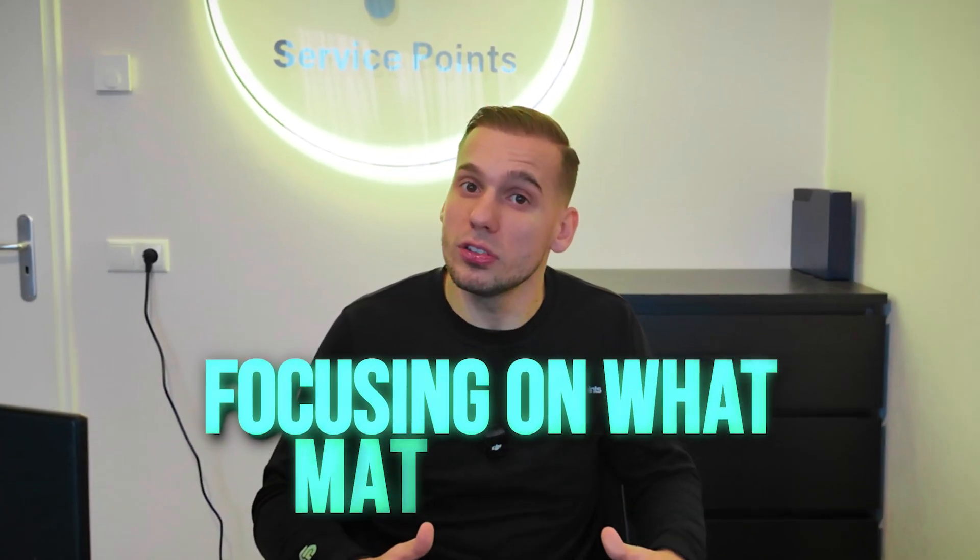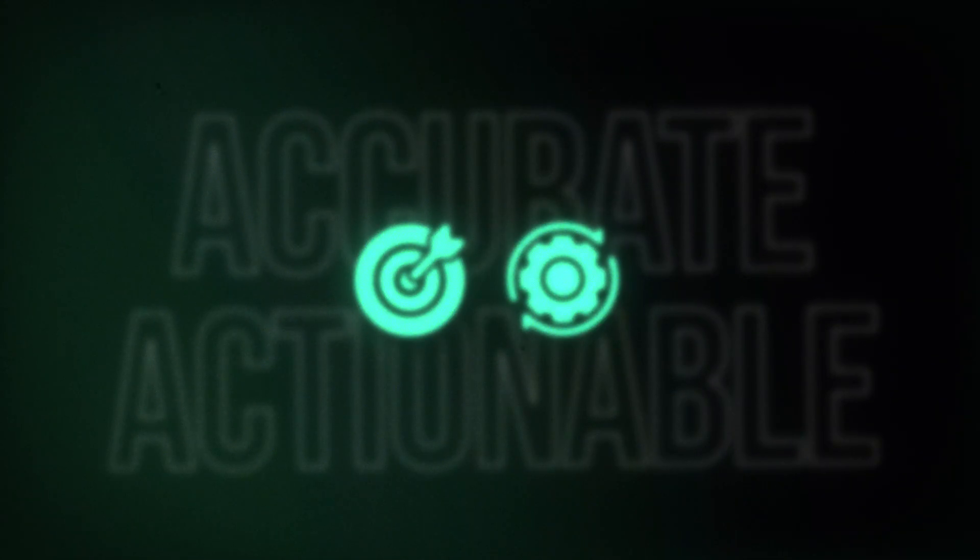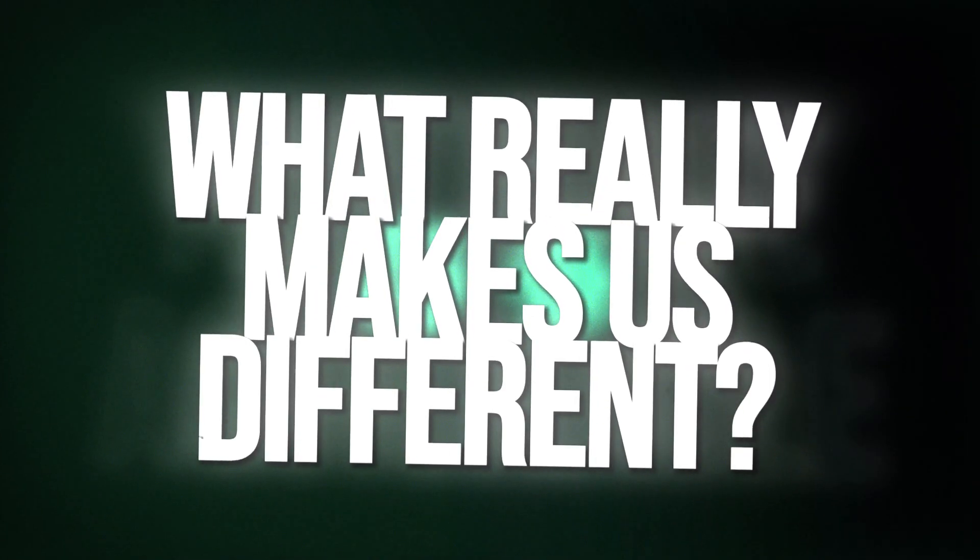Our tool is revolutionizing product research in the dropshipping industry by focusing on what matters most — accurate but also actionable product data. But what really makes us different? Let's break it down.